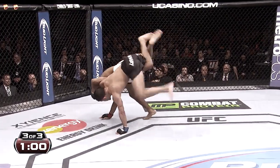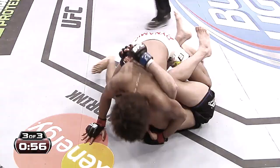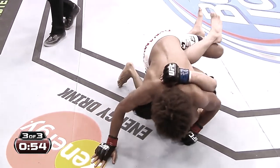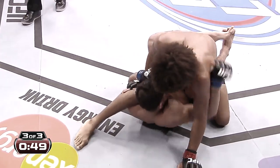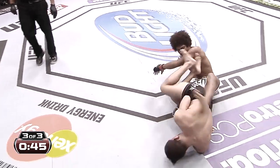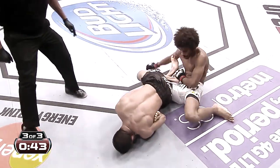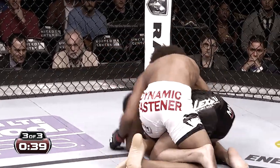Sergio looking for the takedown, doesn't get it, winds up on bottom. Sergio looking for a leg lock here, transitioning to a heel hook. Spinning is Bruce Leroy — oh, that's bad. He's out. Nicely done by Alex.